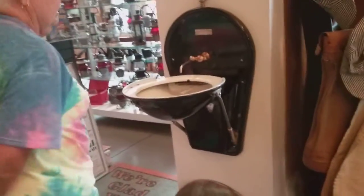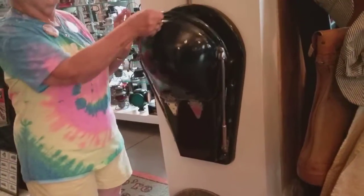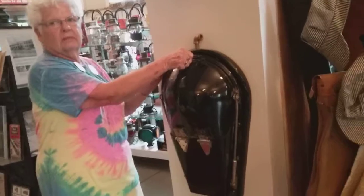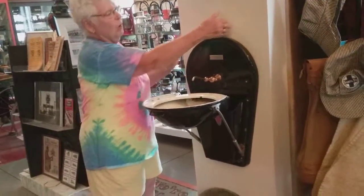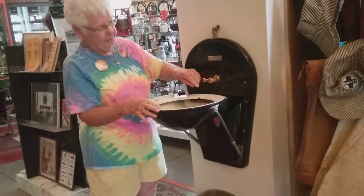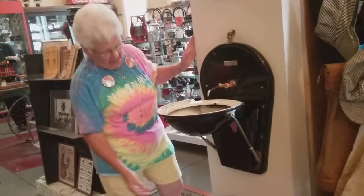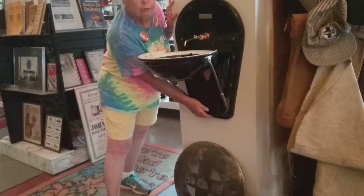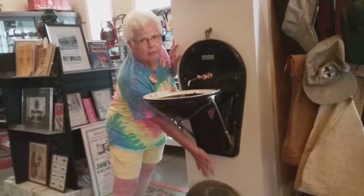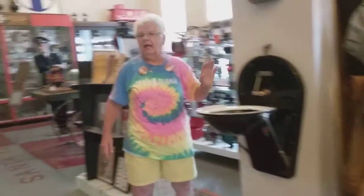This apparatus would have been on an old passenger car. It would have been folded up like this, and when somebody went to the restroom and needed to wash their hands, water came in right here. They put this down and put this little thing right here to wash their hands, and the water came out down here. I assume it had a pipe that went down and out onto the railroad track.